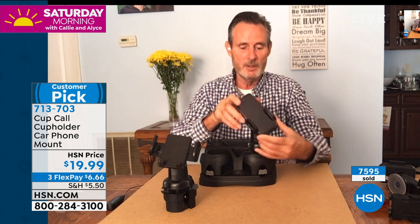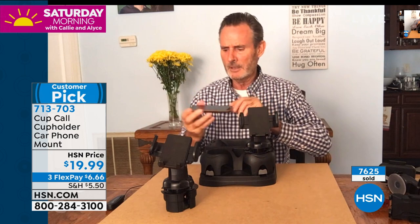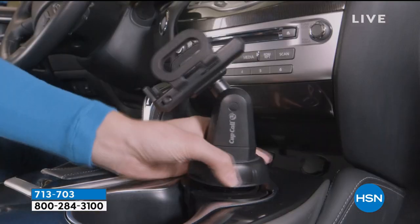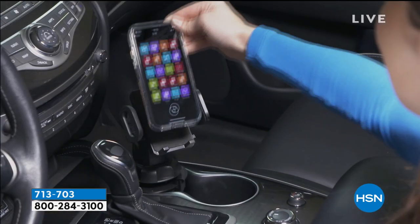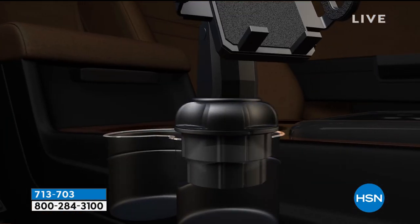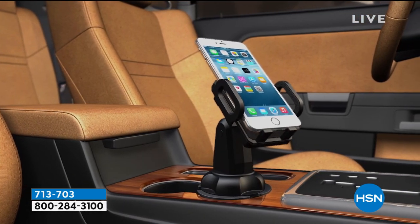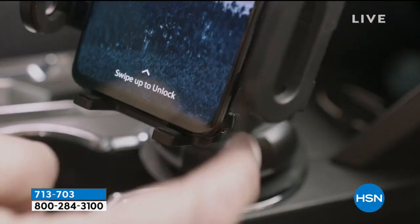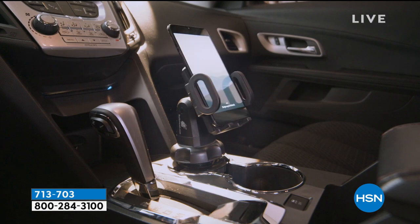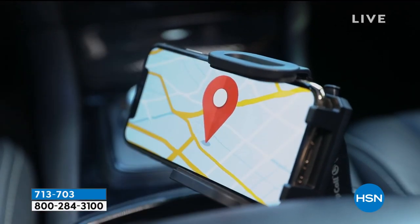You release it and you're back — couldn't be any easier. Whether you're a truck driver, on the golf course, or anyone with a cup holder, you can use it. I saw this at a big box store — it was a great price. Here it's $19.99, just six dollars and sixty-six cents on flex payments, interest-free, with 30 days to try it. Item number 713-703.